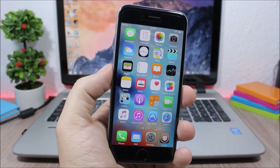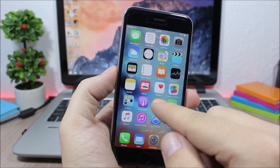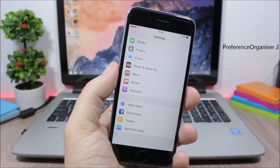Portrait Lock is a useful tweak that lets you choose in which apps to enable portrait lock. Even if portrait lock is not globally enabled, when you open specific apps like the Calculator it will enable portrait lock automatically.